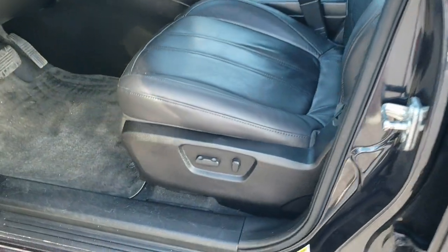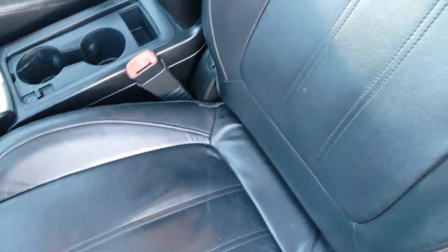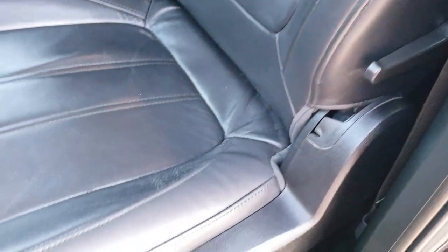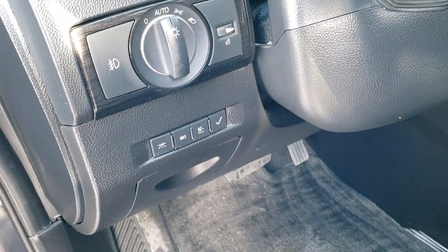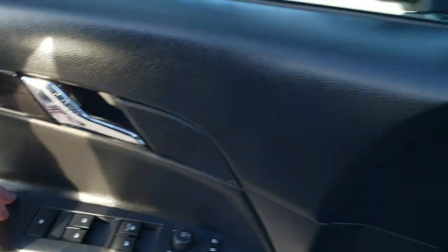Inside, the LT1 package gives you the black leatherette interior. No rips or tears on those seats — really nice and clean. It has a power driver seat, both front seats are heated, and there are factory floor mats throughout. You also get auto headlamps, information center, power windows, power locks, power mirrors, and a little bit of wood grain trim on the doors.